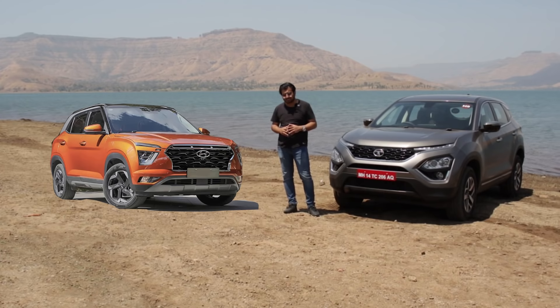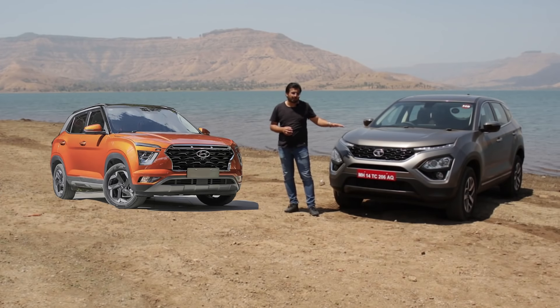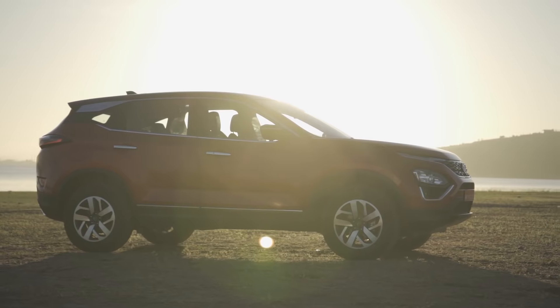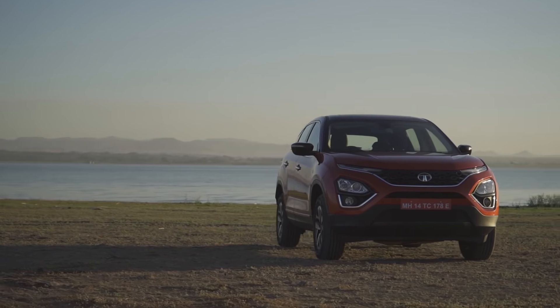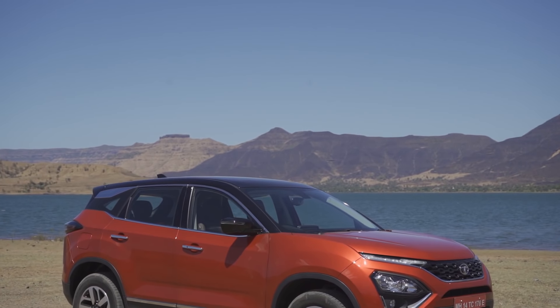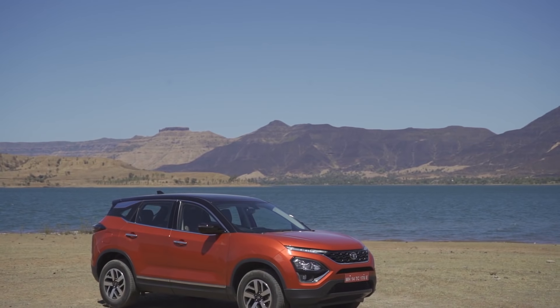Comparing the diesel engines, the Creta gets a new 1.5-litre diesel making 115 PS and 252 Nm, while the Harrier is much more powerful at 170 PS and 350 Nm. So at least on paper, the Harrier's diesel is more powerful. However, as diesel popularity has been declining, if you want a petrol car, the Harrier is out of the question for now, as it does not offer a petrol engine. Tata will probably offer a new petrol engine later, but at this moment when the Creta launches, only Creta will have petrol engine options — giving it a definite advantage over its Tata rival.